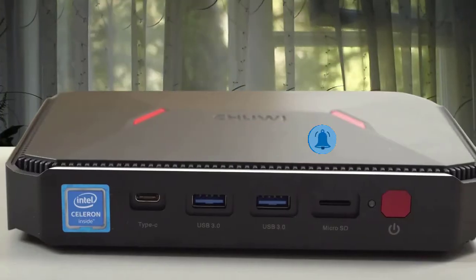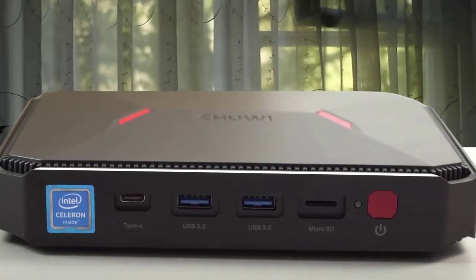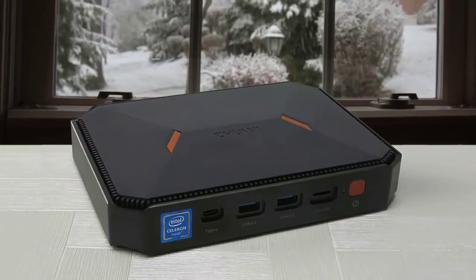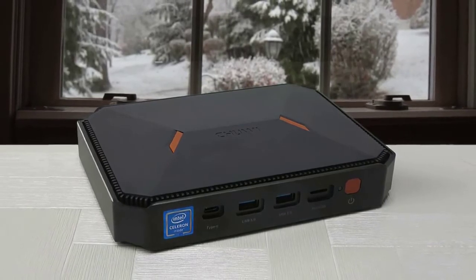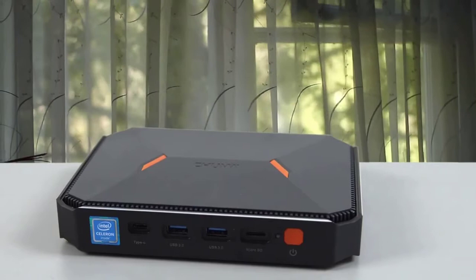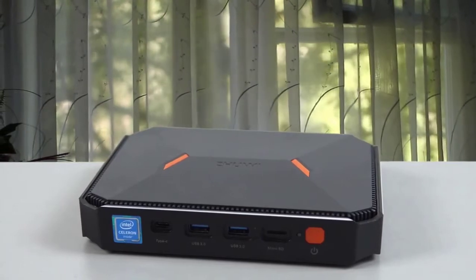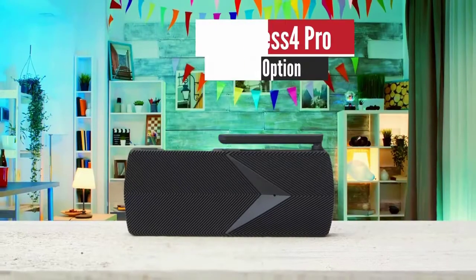The Intel Gemini Lake N4100 quad-core processor means you can expect high processing speeds most necessary in the current web scenario. The RAM of this mini PC is 8GB, which is a significant upgrade over its predecessor which had just 4GB. If you're looking for a mini PC, the Herobox from Chuwi is a major upgrade over the previous model, which was also quite popular.